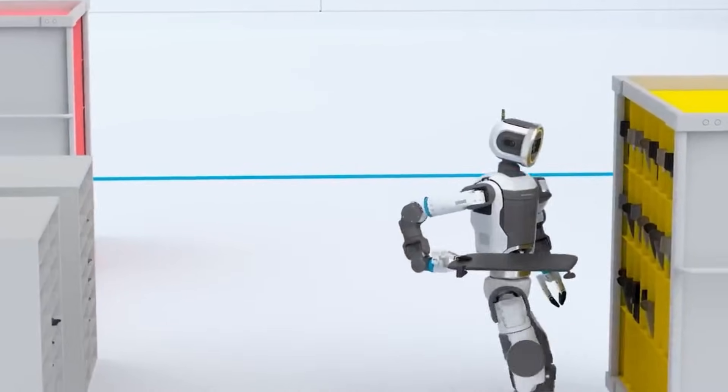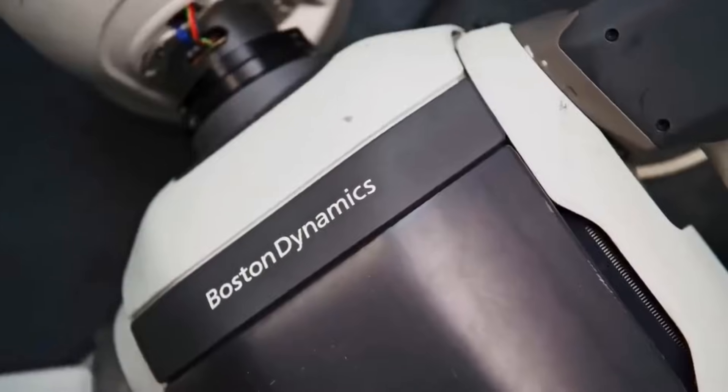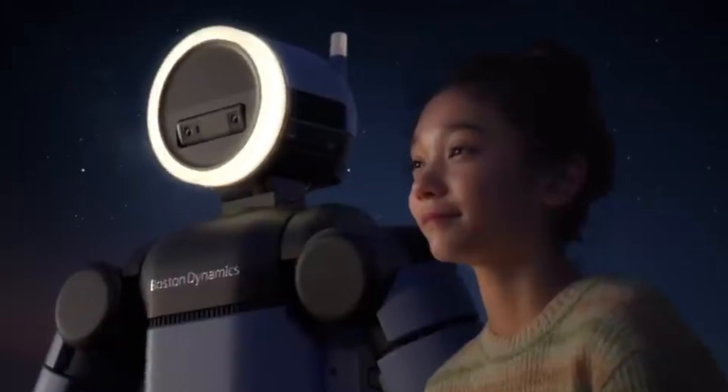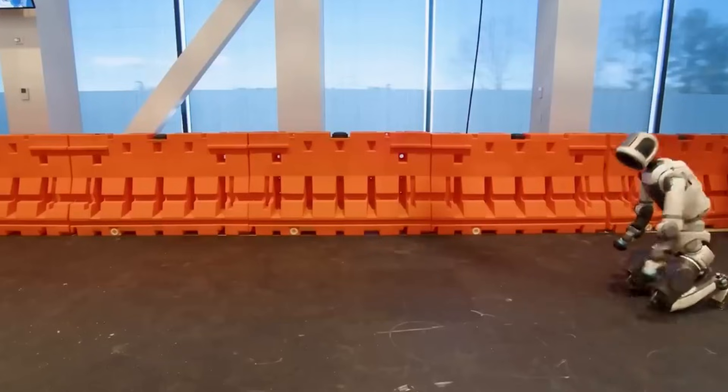According to Boston Dynamics, the partnership aims to improve the robot's ability to interpret visual data, predict object movement, and operate safely near human workers. Mark Raibert, founder of Boston Dynamics, said during the CES presentation: "We're moving from research demonstrations to real industrial application." Atlas is designed to work alongside people, not replace them.